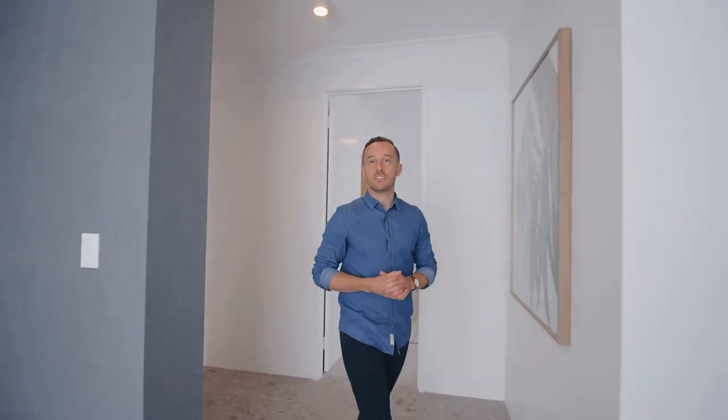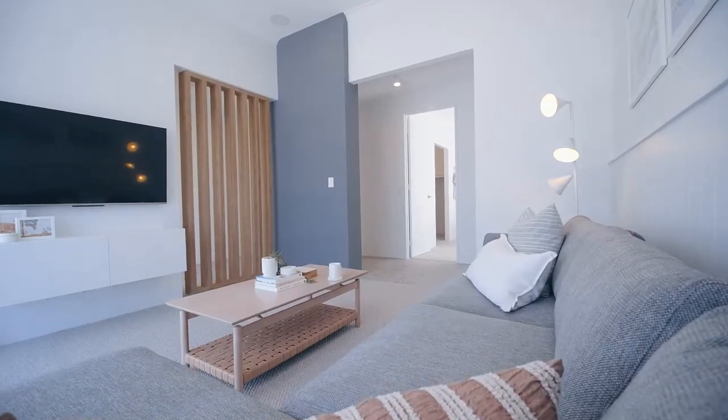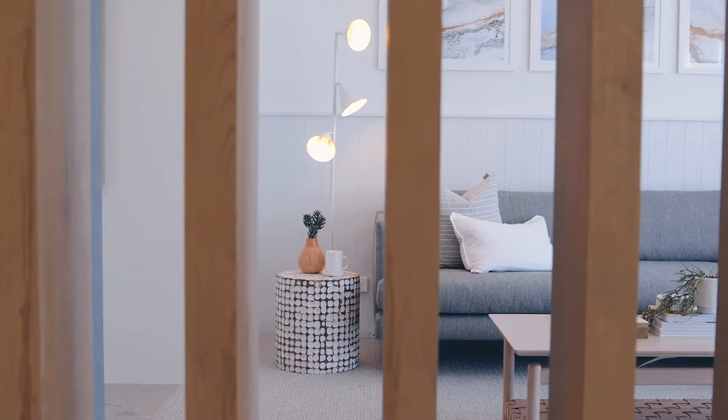Let's start with my favourite room in the home. It's at the front — it's a theatre room, or it could be used as a sitting space. What I love about it is the 37-course high ceilings and six-course highlight windows. We've got the use of the hardy groove paneling, which you will see as a consistent theme throughout the home. What I really love though is that with the addition of a door, you have your own private master retreat, as the master suite is just here.